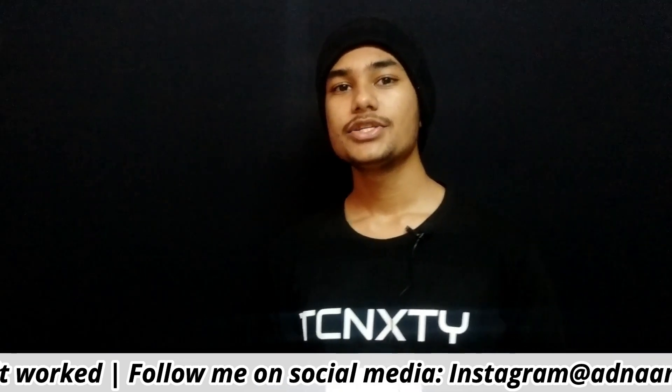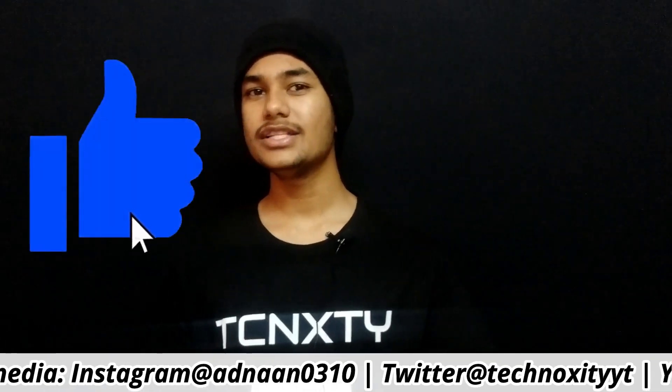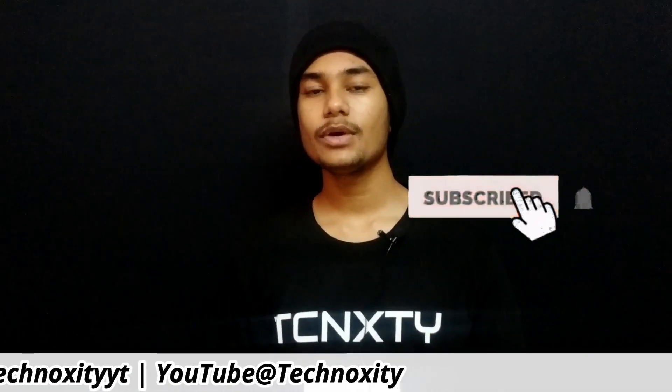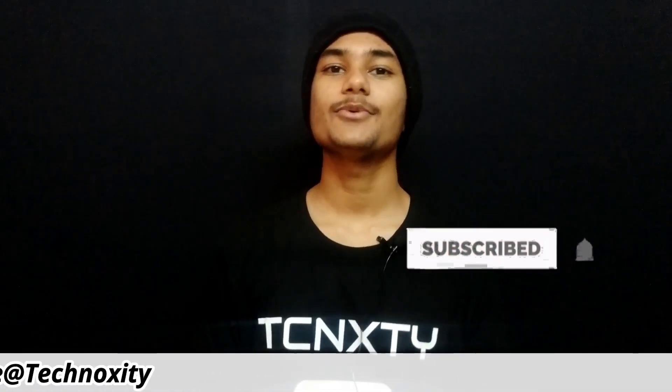If you guys want a free subscription, I once made a video about that. Meet you in the next one, guys. Until then, stay subscribed. Goodbye.